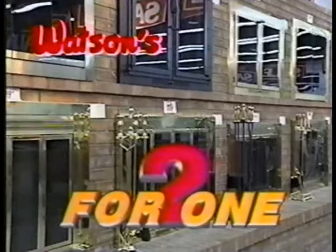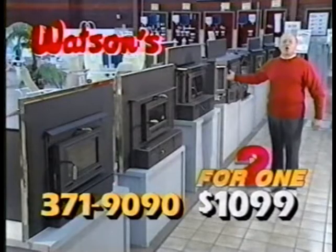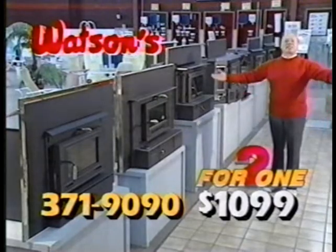Two for one on gas logs and glass doors. Fireplace inserts, two for only $10.99. Six months, same as cash.